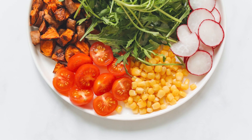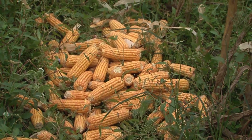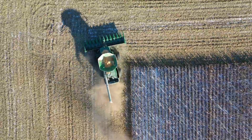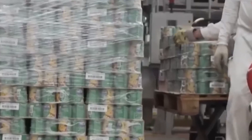Producing the beloved canned sweet corn that graces dinner tables across the globe is a meticulous journey — a symphony of nature and technology that transforms humble corn cobs into small golden cubes. With over a billion tons of corn harvested annually, the process of crafting 150,000 tons of canned corn is an interesting tale that begins in the heart of the cornfield.